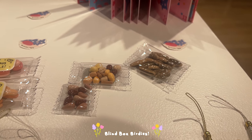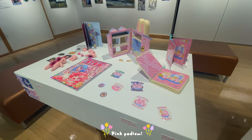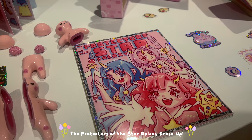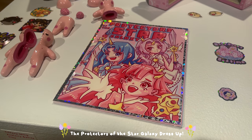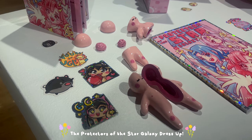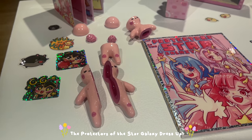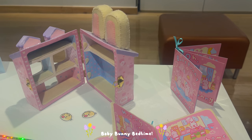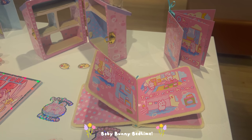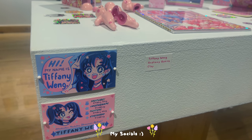Moving on to the last podium — the pink podium! It has everything I made that was pink, because having a pink podium is crucial to a Tiffany Wang gallery setup. I have my Protectors of the Star Galaxy here, a little doll dress-up book that I want to turn into stickers. I also have my anatomy babies, some stickers scattered around, and a tiny sheet saying my Etsy is open for pre-orders. Then we have my doll house — my little bunny doll house — along with little books, and my socials on this podium too.